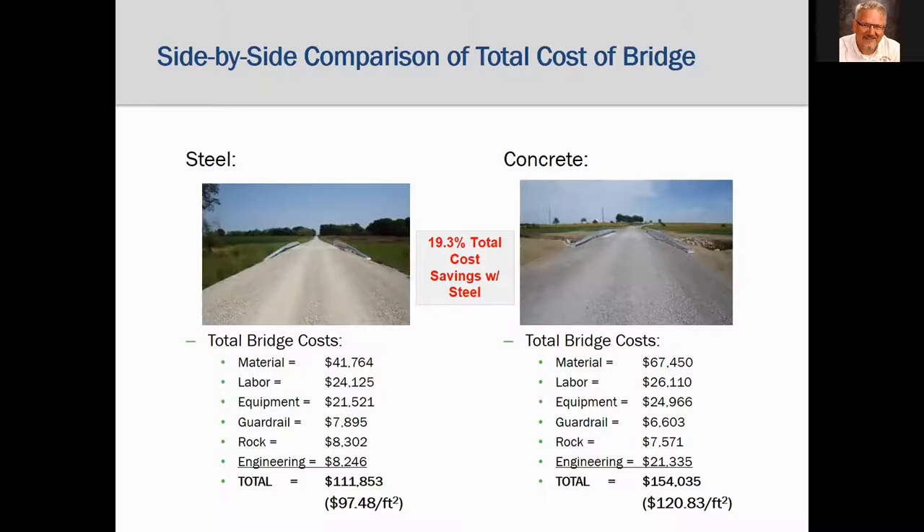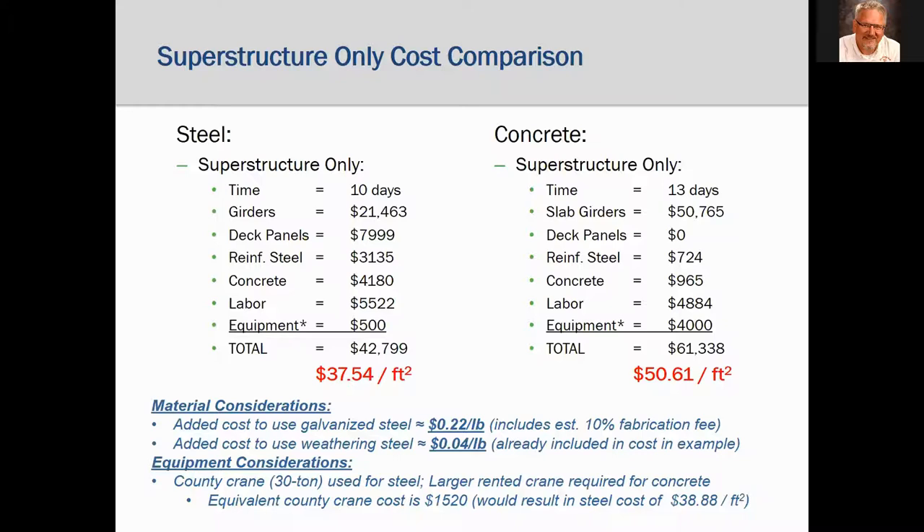This shows the total costs of these two bridges, broken down into material, labor, equipment, guardrail, rock, and engineering. The steel bridge has a 19% savings over the concrete bridge. The costs are calculated based on square footage of deck area for equivalent comparison since the concrete bridge was three feet longer. However, comparing only total costs can be deceiving given different site characteristics — for instance, the concrete bridge had significantly higher engineering costs and lower rock costs. So the engineer was also asked to separate out only the superstructure costs for a direct apples-to-apples comparison.